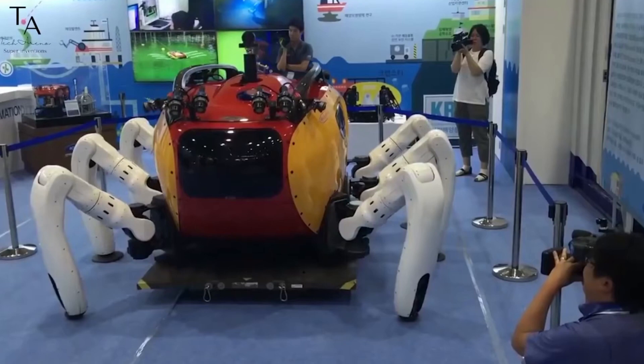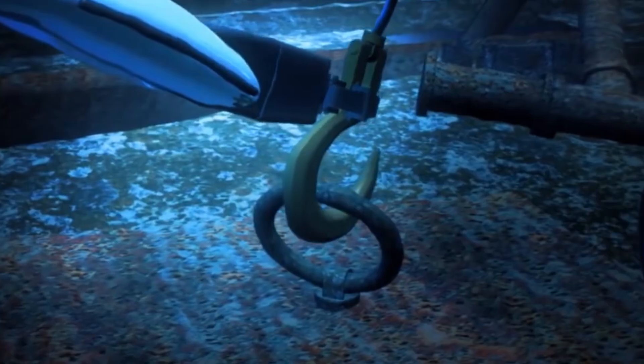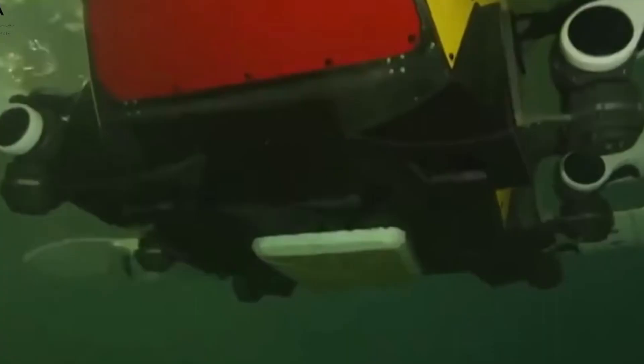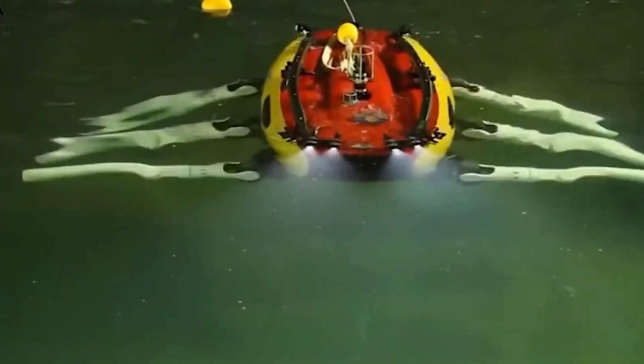Equipped with 30 joints, its front legs feature manipulators capable of grasping and holding objects, which can also be folded into a frontal compartment when not in use. The robot's shell is specifically engineered to withstand and deflect strong underwater currents by adjusting its posture, ensuring stability and efficiency during deep-sea operations.